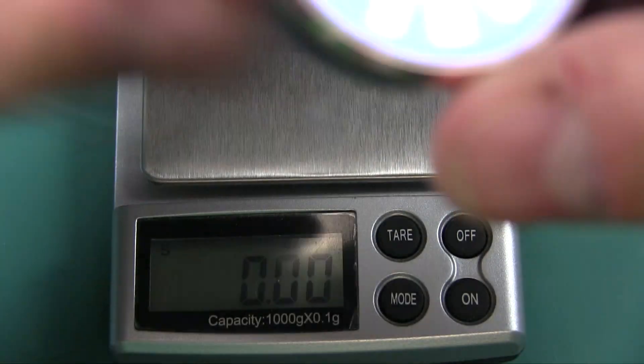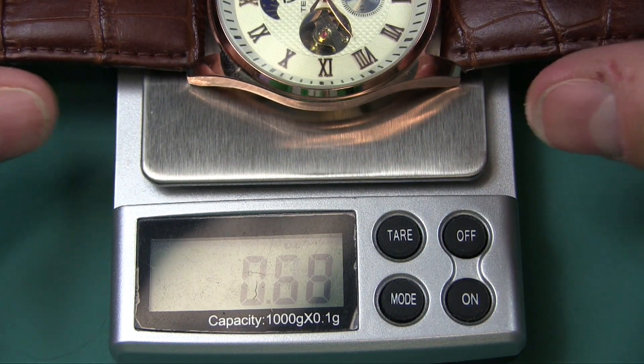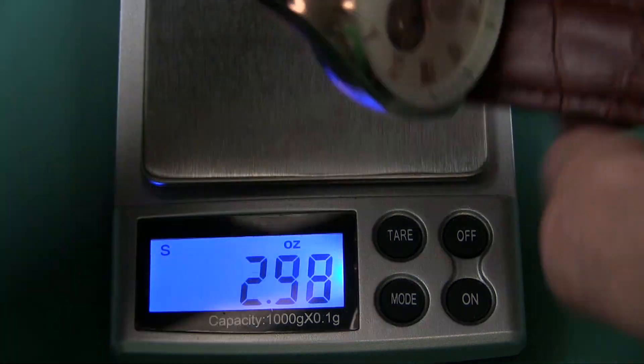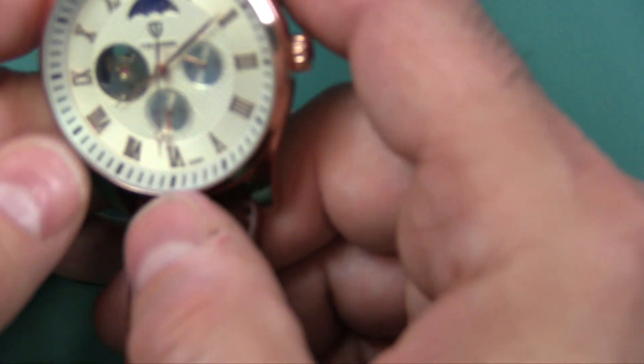For those of you who are weight sensitive, let's see how much this weighs. Looks like about two and a half ounces roughly — this is not a perfect scale, but two and a half ounces. So it's a little bit of weight there compared to a very plastic, lightweight watch.